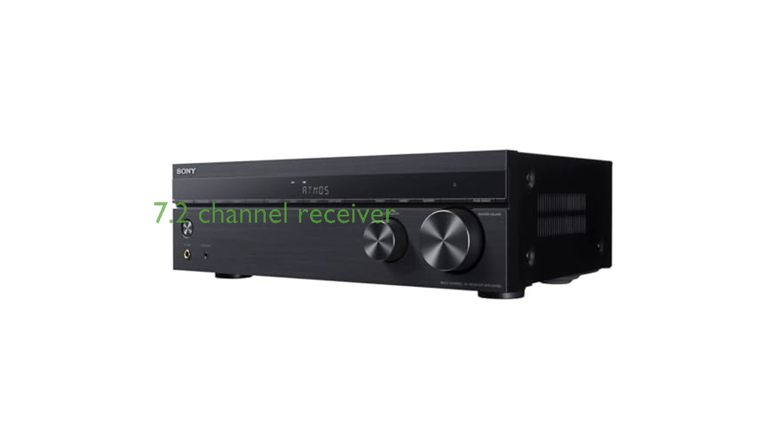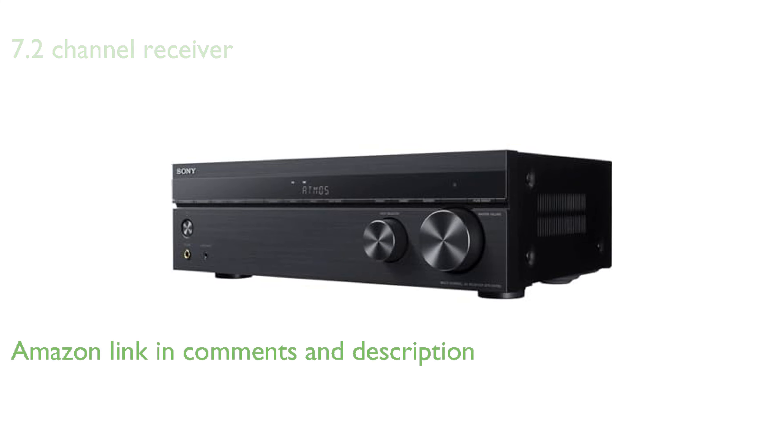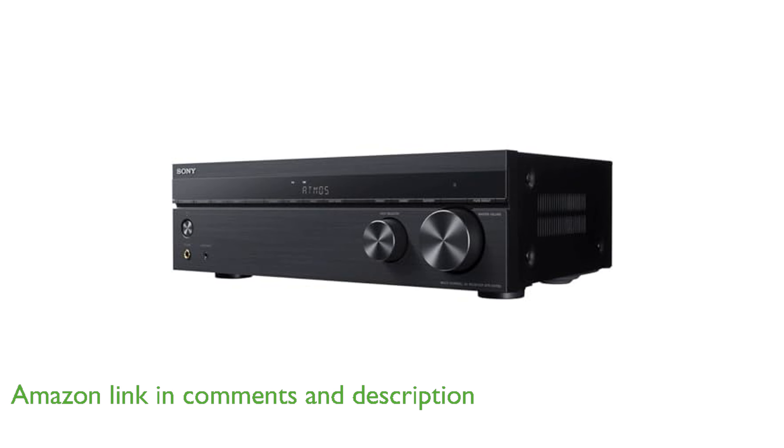The Sony STR DH790 AV receiver is a powerful 7.2-channel receiver that supports the latest three-dimensional surround sound audio formats, including Dolby Atmos and DTS-X, immersing you into the action you see on screen.